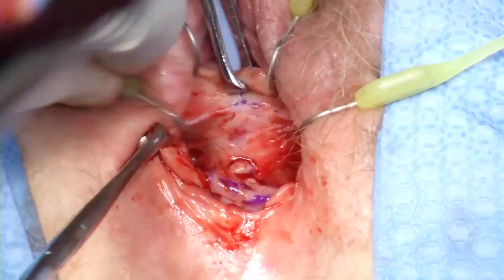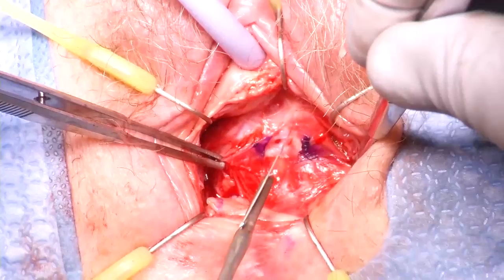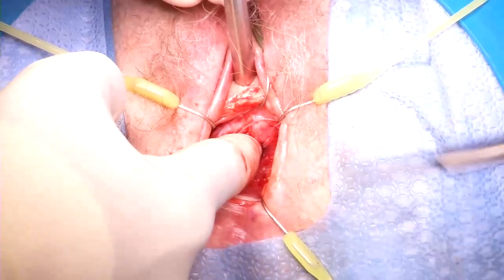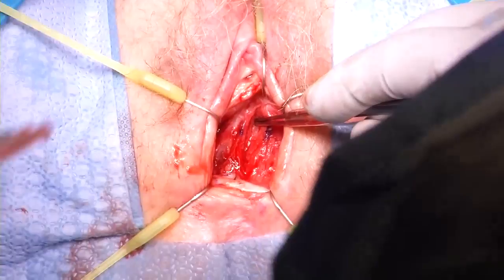The mesh is palpated again to ensure the appropriate location of the dissection. Though palpable, there is still much tissue between the dissection so far and the sling. After the mesh is palpated, dissection continues deeper into the periurethral and urethral tissues. Proper identification of the mesh location is extremely important in these cases. Feeling a step-off with a urethral dilator is useful to identify the location of mesh.